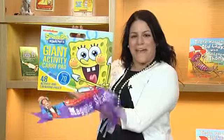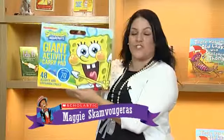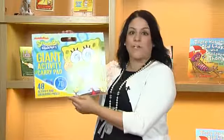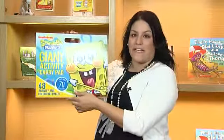Who's a fan of Spongebob Squarepants? If you are, check out this giant activity carry pad with 48 pages of finder words, drawings and other activities.